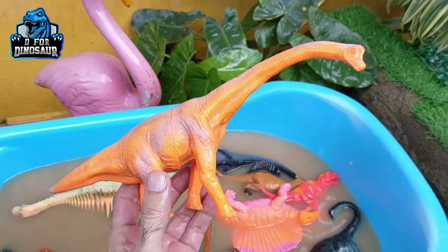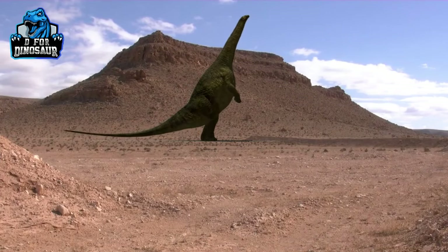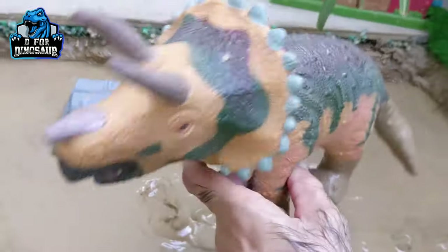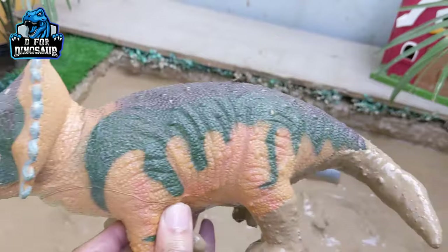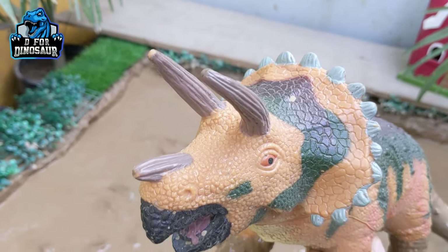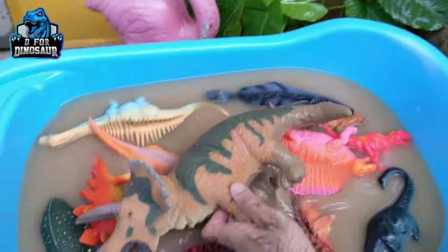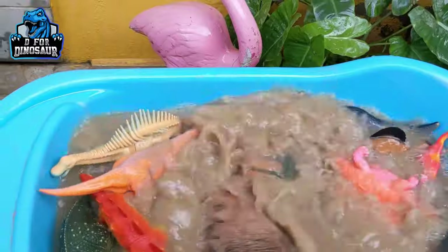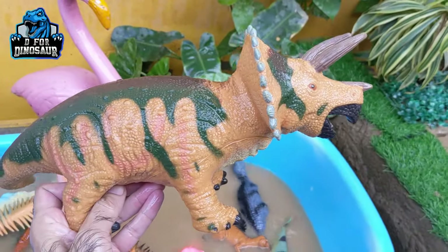And we have Triceratops, which is a very very big dinosaur — not quite as big as Brachiosaurus or Rhaetosaurus, but he has an average weight of 5,000 kg. They move with four legs and are also known as the three-horn face, as they have three horns on their face. These are herbivore dinosaurs with a big big structure. Let's watch him. Here we go, Triceratops!